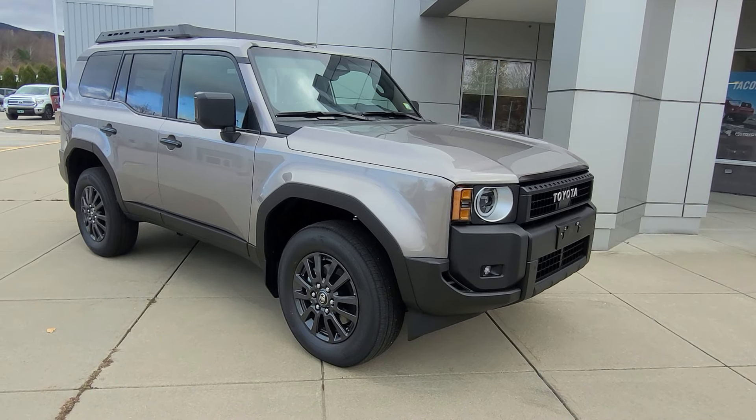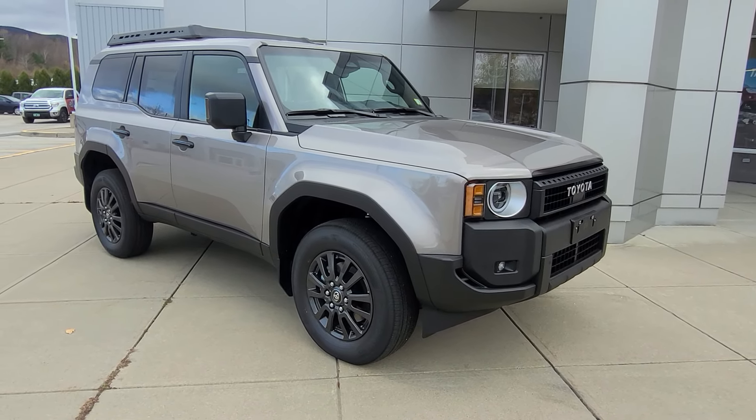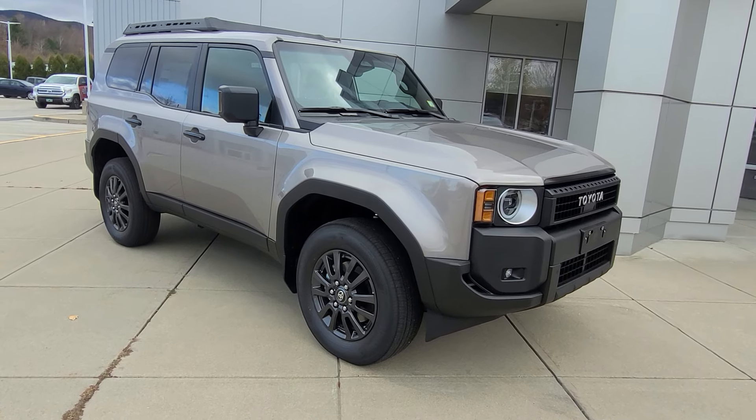Hi there, good afternoon. This is Ethan Colm with Alderman's Toyota, and this is the 2024 Land Cruiser 1958.